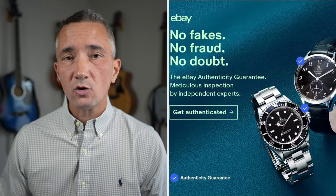Welcome back to Cold Pizza Watch Reviews. Today I'm talking about which website is better for buying watches online: eBay or Chrono24. Those are the two I'm talking about today.